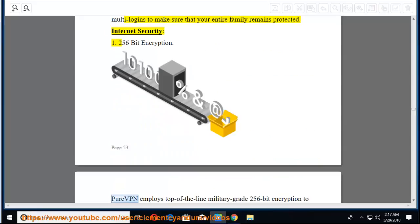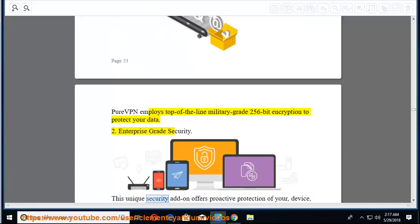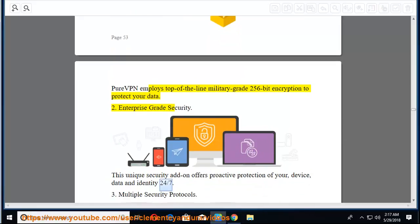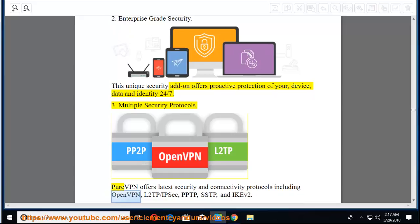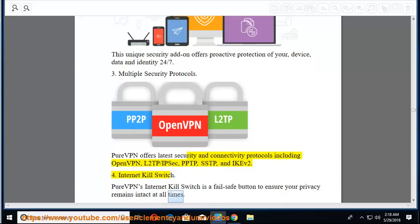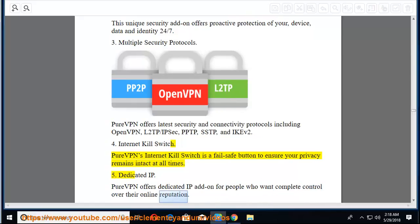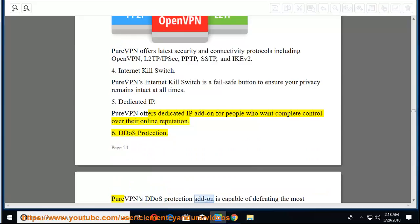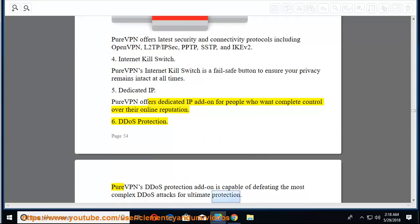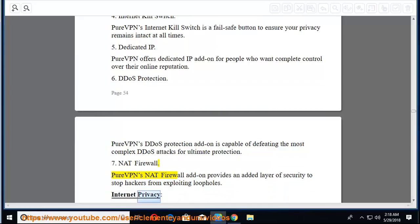Internet security features: 256-bit military-grade encryption to protect your data; enterprise-grade security with proactive protection 24/7; multiple security protocols including OpenVPN, L2TP, IPsec, PPTP, SSTP, and IKEv2; internet kill switch to ensure your privacy remains intact at all times; dedicated IP add-on for complete control over your online reputation; DDoS protection capable of defeating complex DDoS attacks; and NAT firewall to stop hackers from exploiting loopholes.